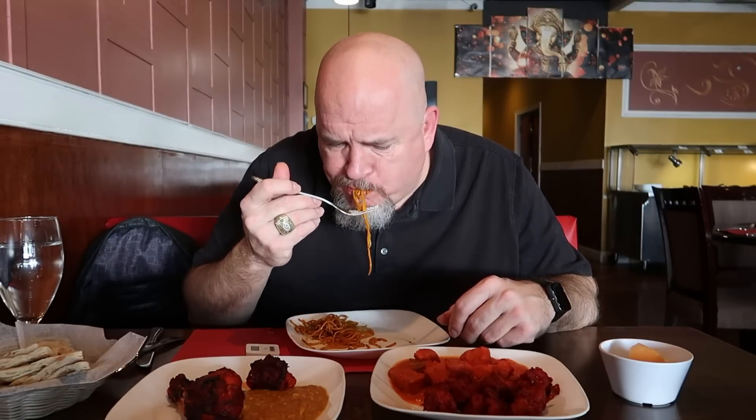I know you're thinking, why is he going on about these noodles? But I'm telling you, the way they flavor them, they are delicious. These noodles do have a little bit of spice to them — that's what makes them so good.